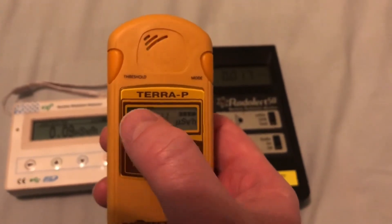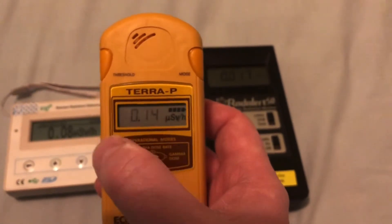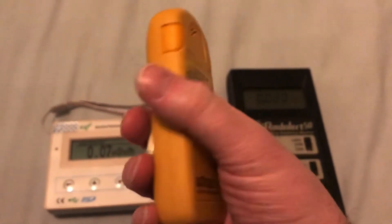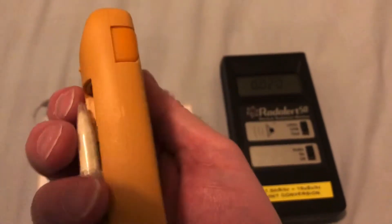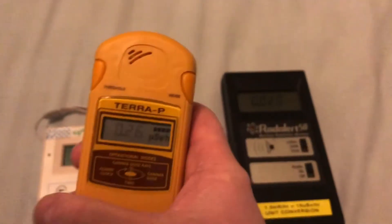There is an alarm on it that if it goes above 30 microsieverts the alarm will go off. I might have to do it with the beta window open — and there's the alarm going off. So that's a bit of uranyl zinc acetate, which has a bit of uranium in it, and as you can see it sets the alarm off. That goes up to 9 microsieverts there.